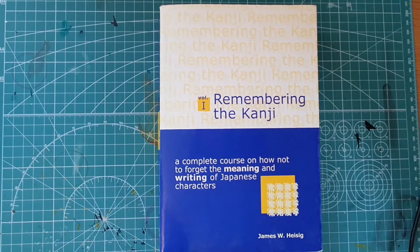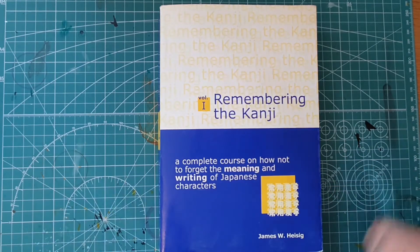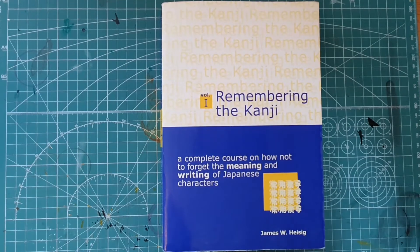The reason for this is that kanji is the biggest obstacle to learning Japanese by far. Whether you succeed or not will be largely determined by how well you manage to learn kanji, and this book will help you with just that.